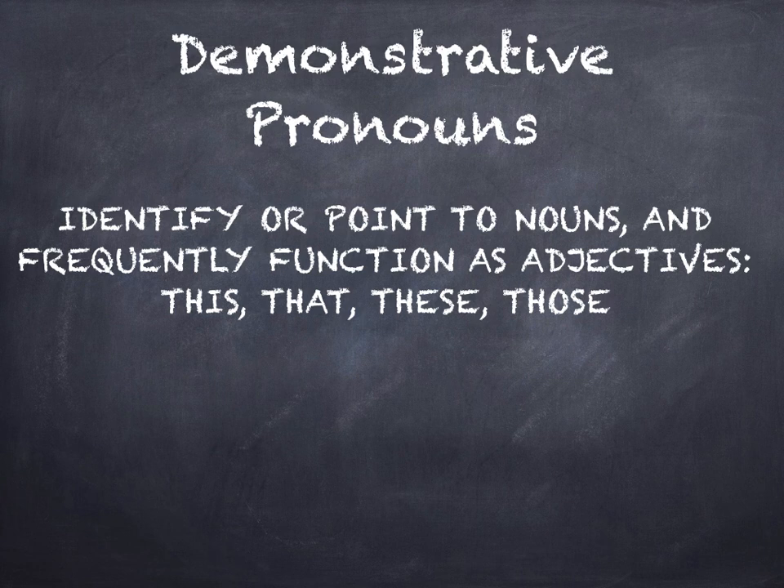Demonstrative pronouns identify or point out specific nouns. They frequently function as adjectives, and these demonstratives are this, that, these, and those. For example: whose notebook is lying on the floor? That belongs to me. It's pointing out a specific noun.